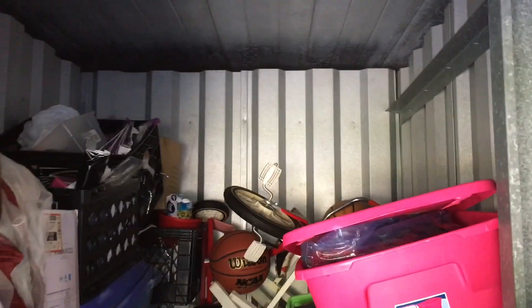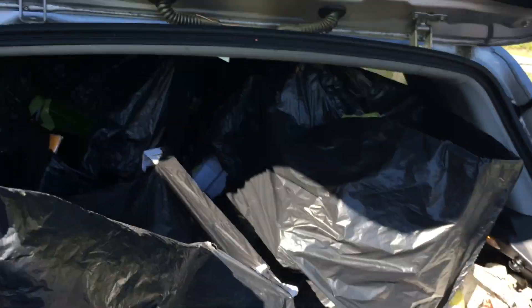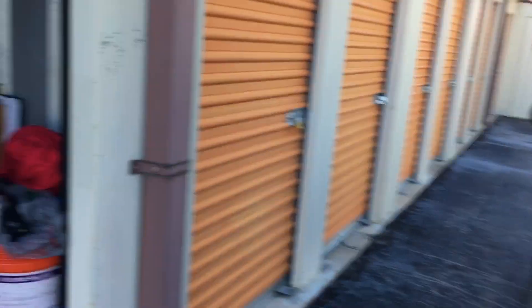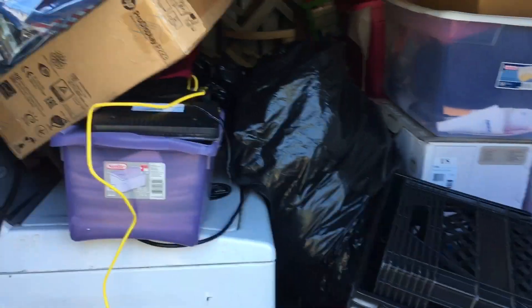There is a hole right there. All the stuff that was up on top, which are my dollhouses — some of them got destroyed. So I got to take one at a time and take them to the house and repair them.